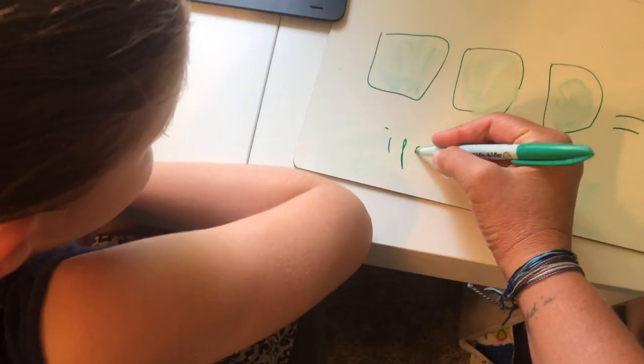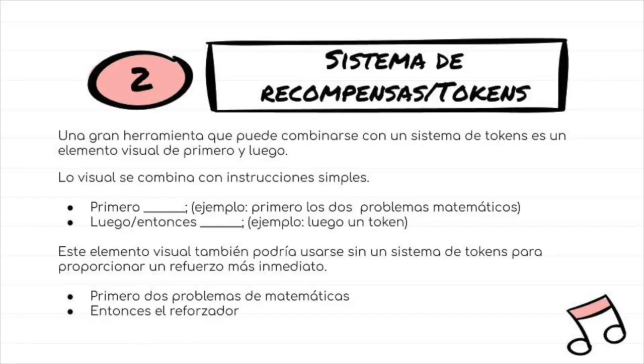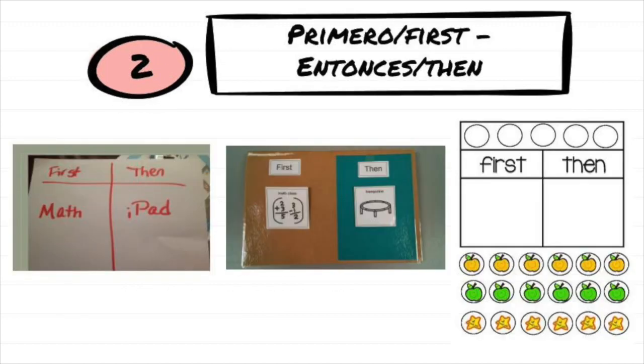So let's do iPad — five minutes. A simple system known as a first-then schedule is a great visual to use with students who need something more immediately, or who can wait for long periods and don't need the interaction or praise to do their tasks. Here are some examples of first-then visuals and here are some examples of token systems.